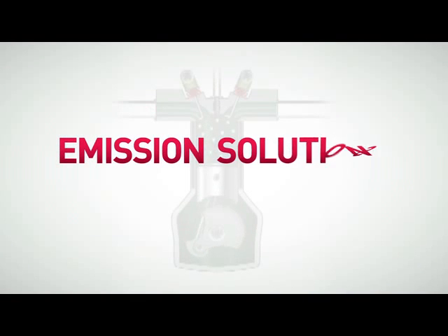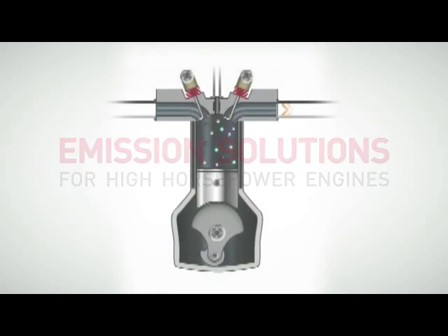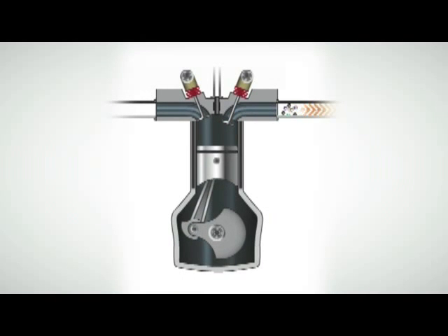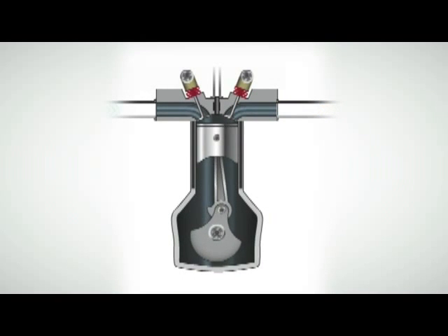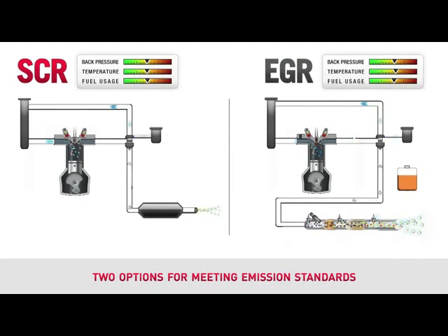All internal combustion engines create emissions. Emissions are the result of burning fossil fuels, and there's no way around it. But all engine manufacturers are making huge strides in minimizing the amount of harmful pollutants released into the environment. When it comes to reducing these emissions, there are two very different approaches.